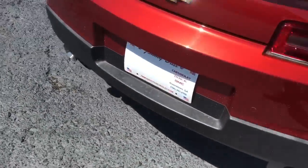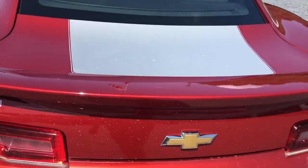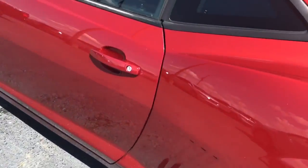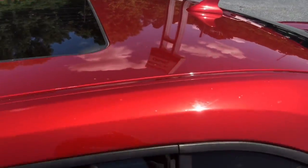This one is an automatic, so you don't have to worry about shifting your gears and the intricacies of driving it. It's a very fun, very easy car to drive. You do have a sunroof in there. Now I'll show you the interior of this awesome Camaro.